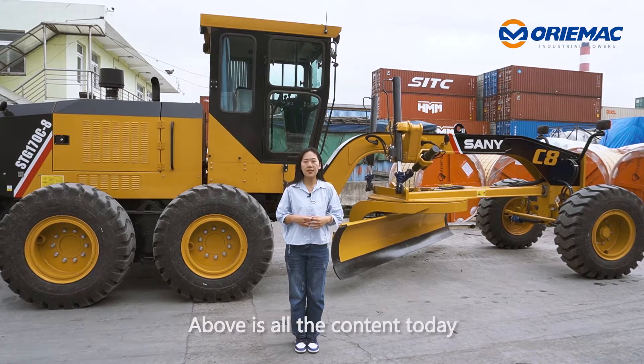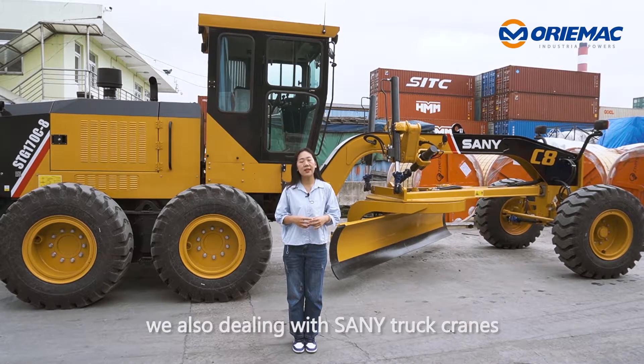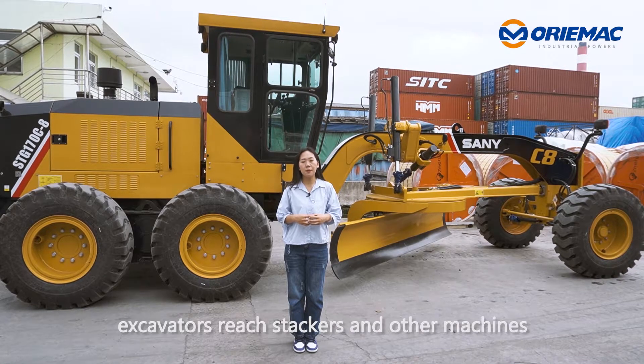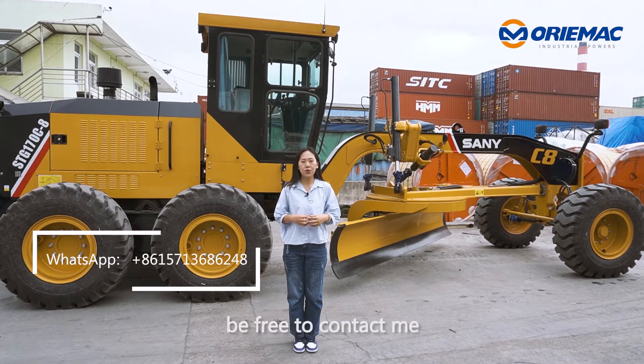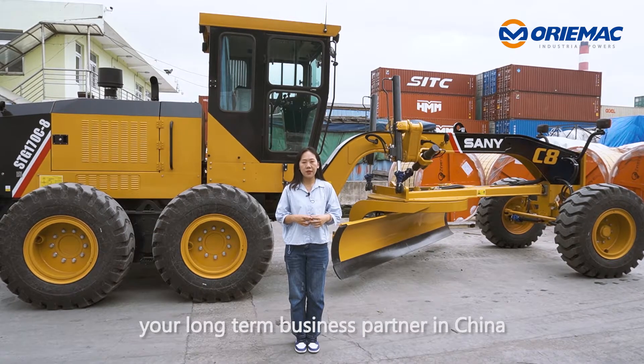Above is all the content today. Except the motor grader, we are also dealing with sanitary cranes, excavators, reach stackers, and other machines. Any need, feel free to contact me. Hope Auramec will be your long-term business partner in China.